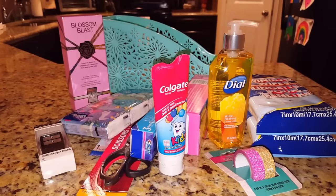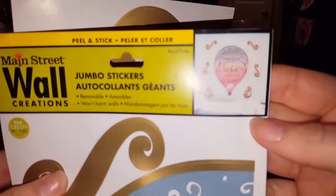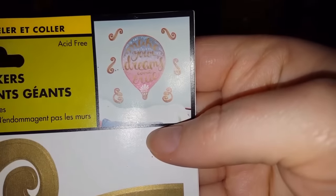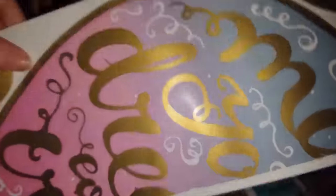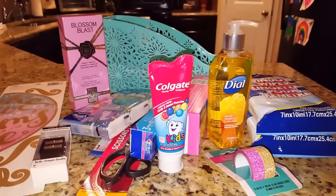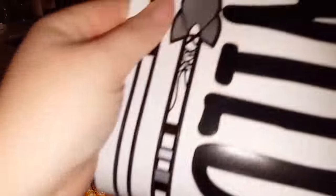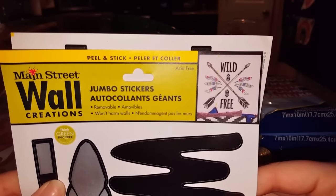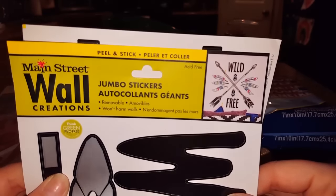I was able to find some really cute wall decor. One is a hot air balloon design that says 'Make Your Dreams Come True' — it comes on a big sheet and it's double-sided, so I think I'm going to put that in my daughter's bedroom. I also found one for my makeup and crafting room — it has arrows with feathers and says 'Wild Free.' My theme in there is like southwestern slash Indian feathers and dream catchers, so this fits in perfectly.